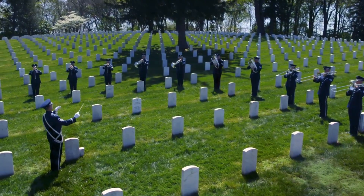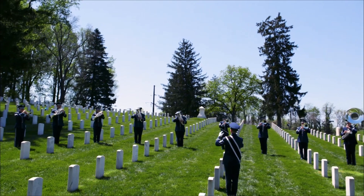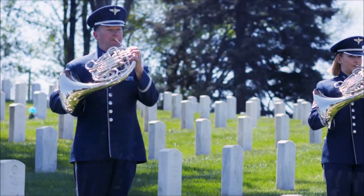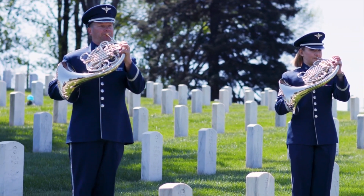Did you know that the VA provides a free headstone or marker to any veteran buried in a private cemetery? Sadly, there are countless veterans from the Civil War to the Korean War laying in unmarked graves, gone and forgotten. But we can preserve their legacies by placing a headstone or marker on their grave sites.